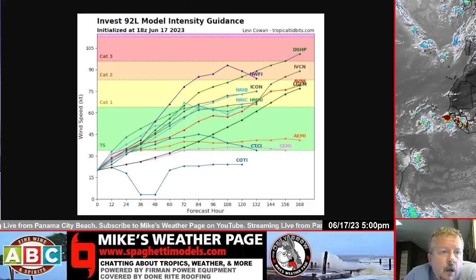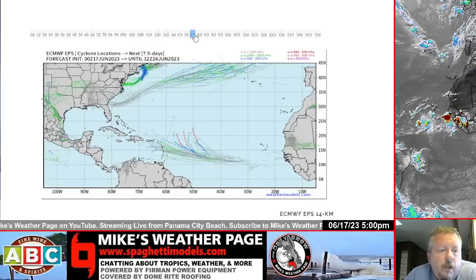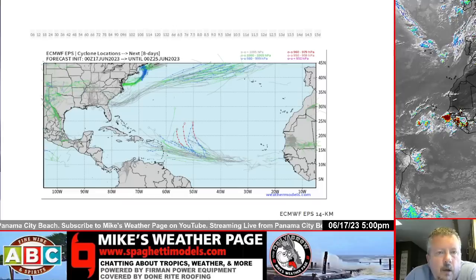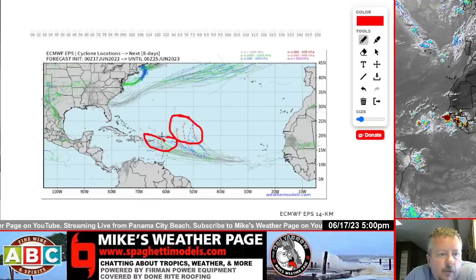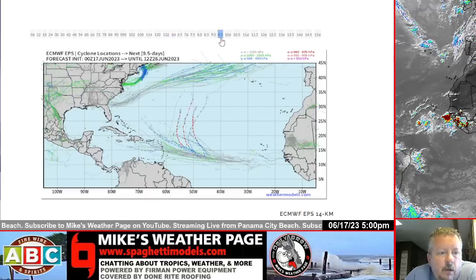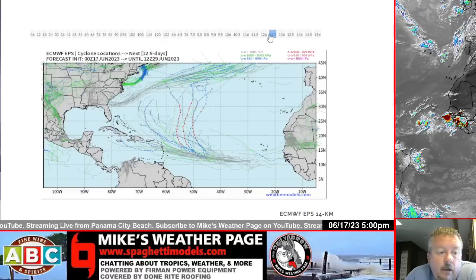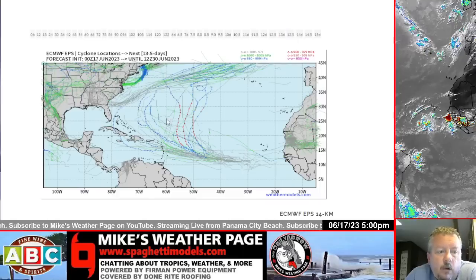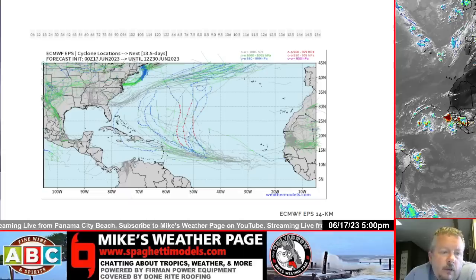Let's look at the European ensembles — I like these a lot. There are 51 different members of the Euro, and looking ahead there are two schools of thinking. One camp has the stronger system heading off to the north; the other camp has a weaker system going off to the west-northwest. So it's not 100% guaranteed that this thing curves and misses everybody. We'll have to keep a close eye on it, especially for the Caribbean originally, and then we'll see if it could sneak in and be a little trouble for the Bahamas or Florida — but that's a long way away. Not a lot of confidence yet.